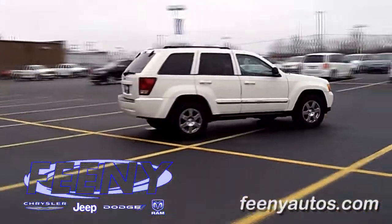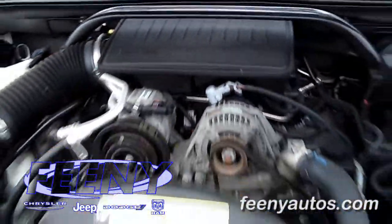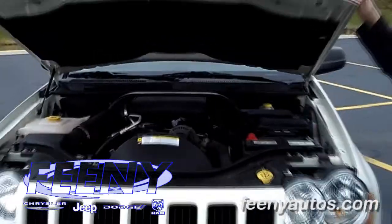This Grand Cherokee is equipped with a 3.7 liter, 235 horsepower V6, which will pull a small boat or get you anywhere you need to go in adverse driving conditions.